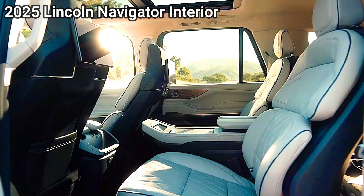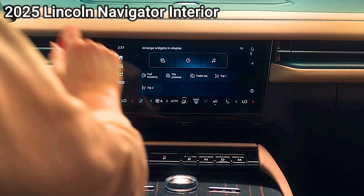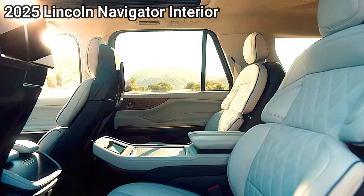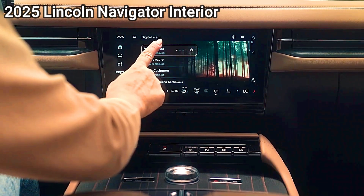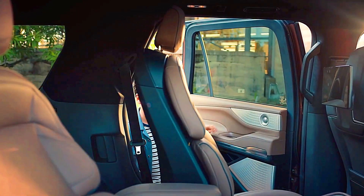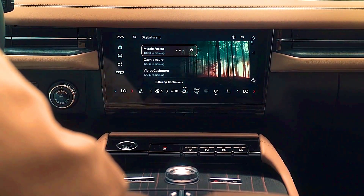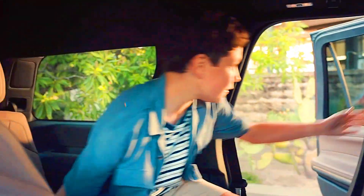Resale Value and Brand Loyalty — Lincoln Navigator: Lincoln has improved in maintaining resale value, especially with the Navigator's recent popularity in the luxury SUV segment. While Lincoln may not have historically commanded the same resale value as some luxury brands, the Navigator's reputation for quality, luxury, and comfort helps it retain a respectable resale value. Cadillac Escalade: Its bold styling, tech-rich cabin, and brand reputation for opulence enhance its appeal in the resale market. The Escalade V, being a unique performance model, may hold even higher value among enthusiasts.